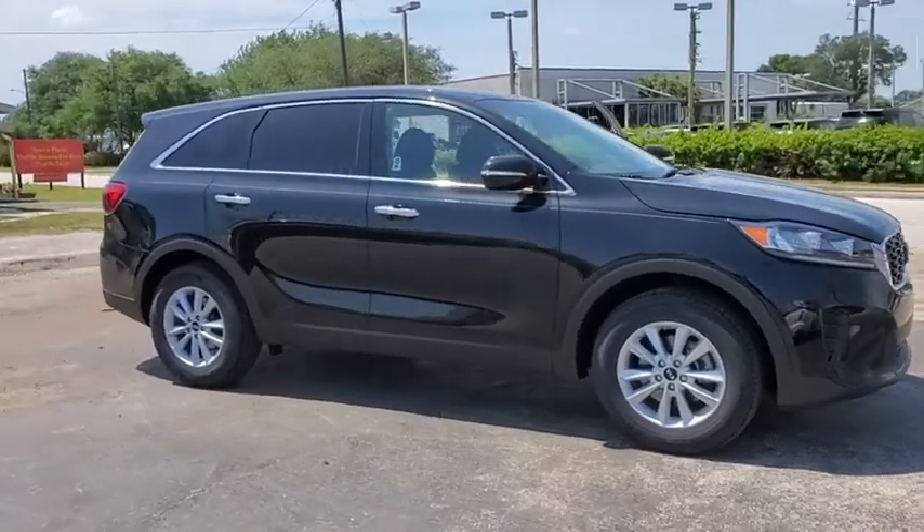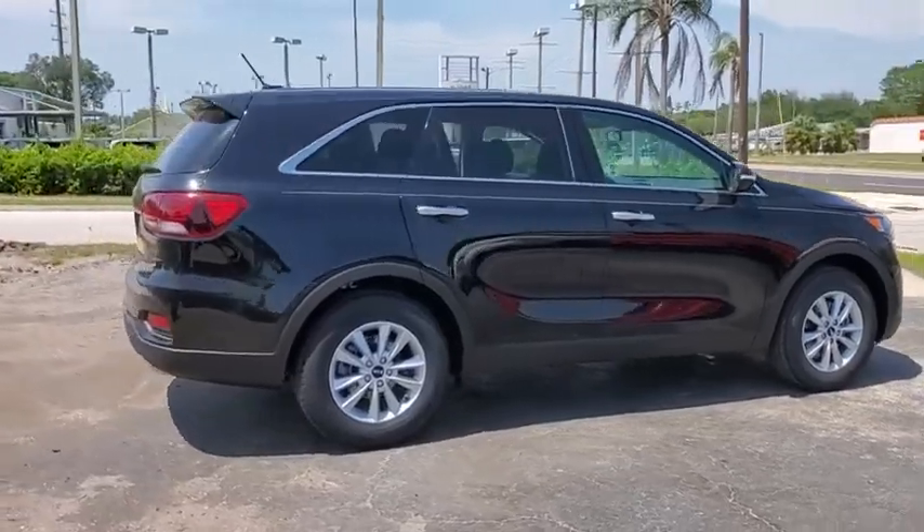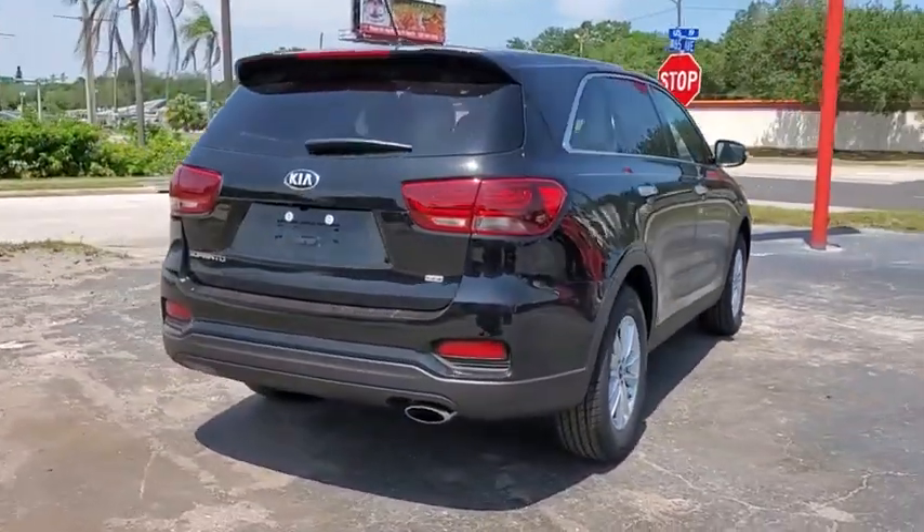Take a ride in the 2020 Kia Sorento. The Kia Sorento is a comfortable riding, powerful, compact SUV loaded with impressive standard features.